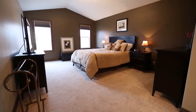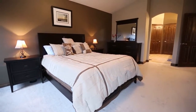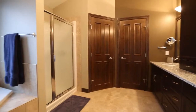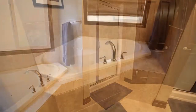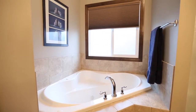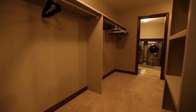A huge main floor master bedroom features vaulted ceilings and access to the rear deck. The walk-through en-suite is breathtaking and features dual sinks, a relaxing jetted tub, and a separate shower. The en-suite leads you to the massive walk-through closet that will make anyone jealous.